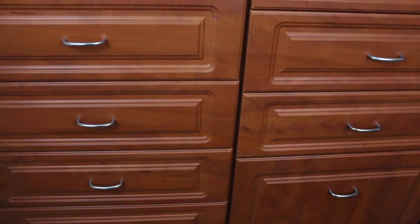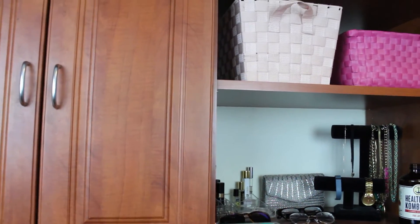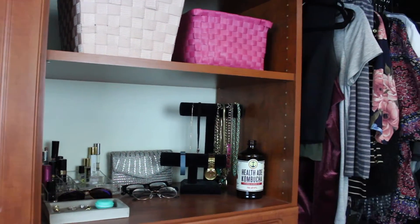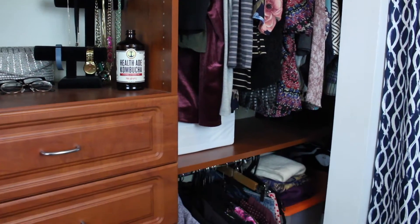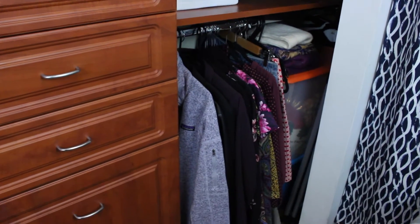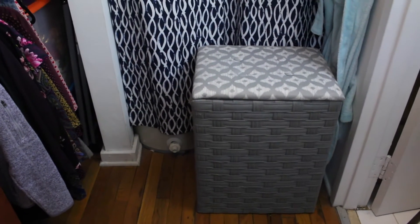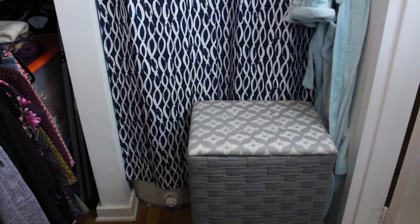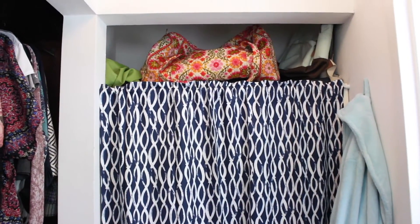Now this is a pretty tight space, so I'm having a hard time showing you everything in one shot. But these are the dressers, or the drawers, and over here are some shelves. And then over here is the hanging section, so I have my tops up here, and then down here is another hanging section where I have some dresses and coats. Over to this side is my laundry basket. I'll show you what's behind this curtain, and then I just have an additional shelf up there.